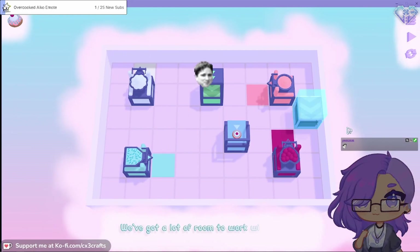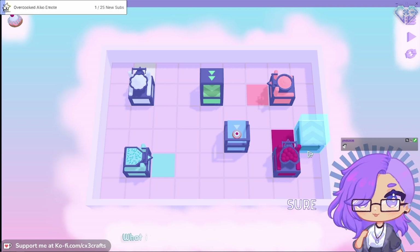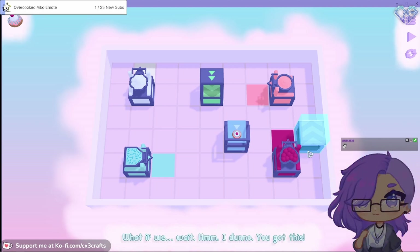We've got a lot of room to work with this time! Finally - it's good, right? Sure - what if we... wait, I don't know. You got this.